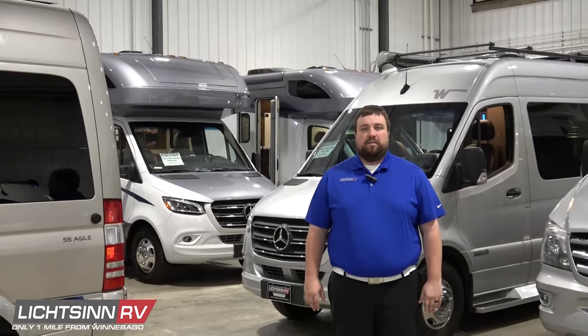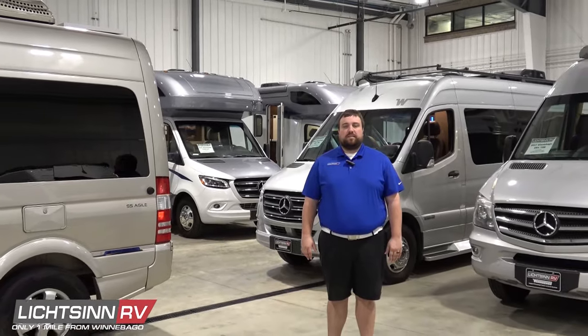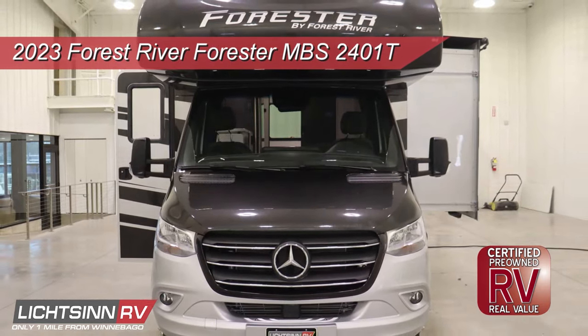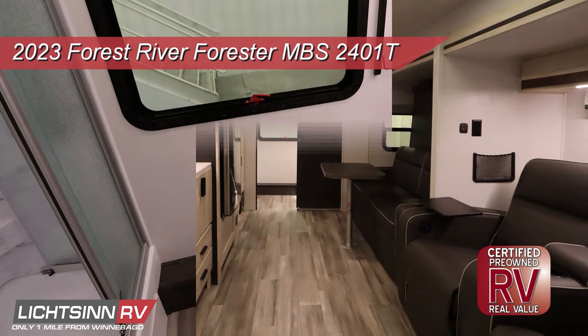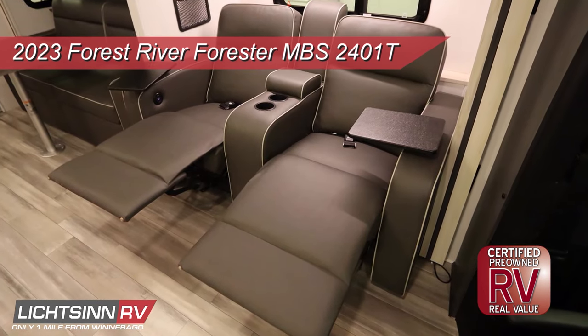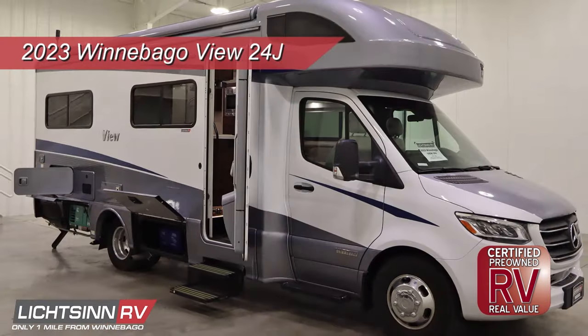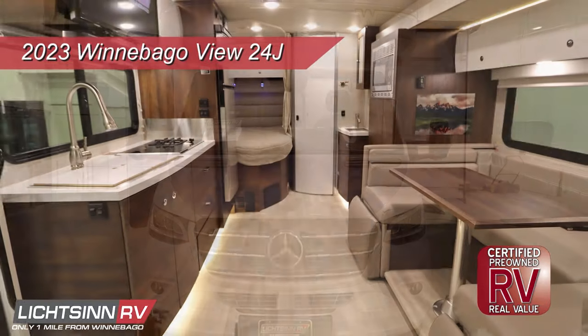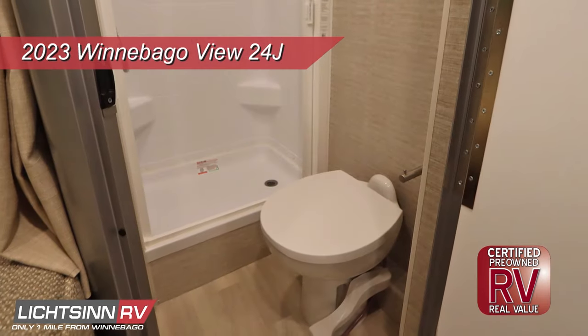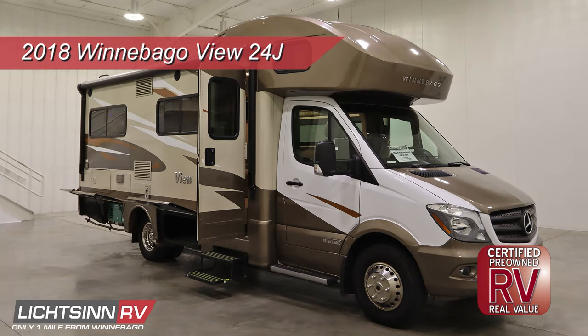Hi, I'm Adam Brinkman, Litson RV sales consultant. Our used inventory includes both Class B and Class C options built on the Mercedes-Benz Sprinter chassis. Depending on the model, these efficient diesel RVs typically achieve 16 to 22 miles per gallon. First, we have the 2023 Forrester MBS 2401T, which features a large slide-out, rear bath, Murphy bed, power theater seating, and more — plus it's under the remaining Mercedes powertrain warranty and our certified pre-owned warranty. Our like-new 2023 Winnebago View 24J features a U-shaped dinette and corner bed, as well as many upgrades including lithium batteries. We also have two other 24J floor plan options: 2020 and 2018 model years.